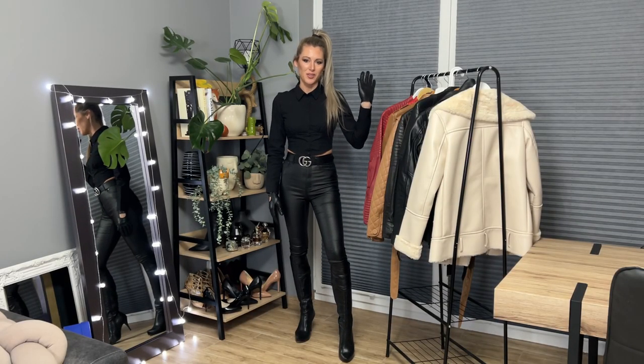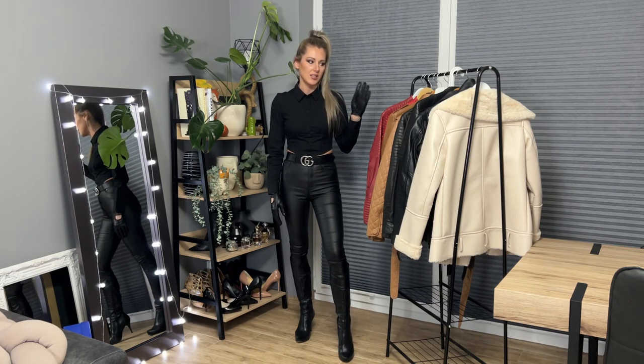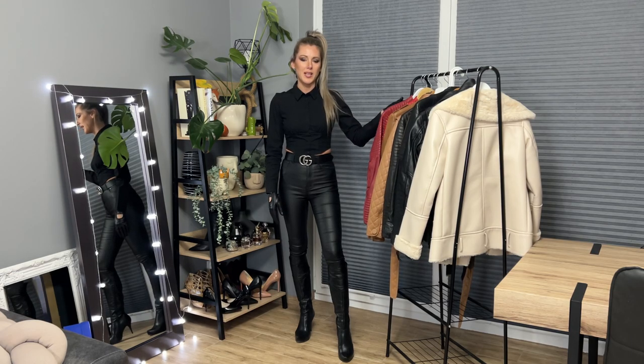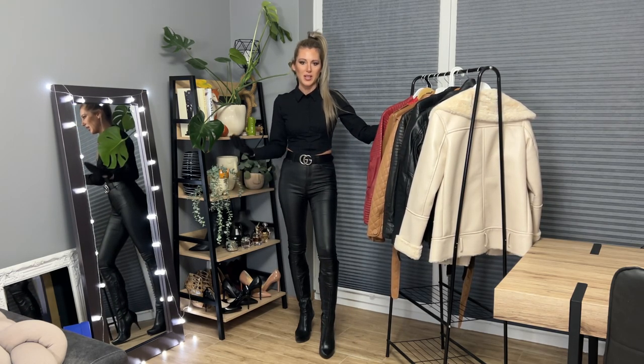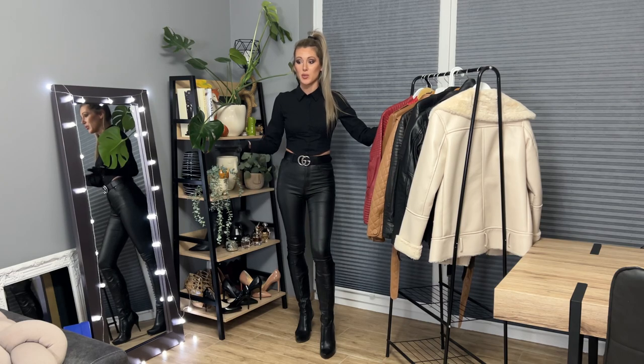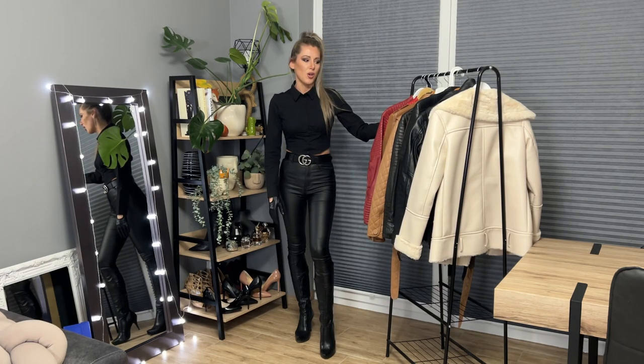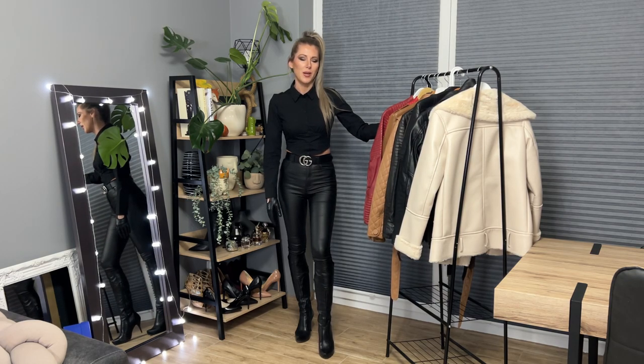I know that you will be asking about coats, but this video is all about jackets — biker jackets, short jackets, and all leather jackets. The coats video I will make separately as soon as I get back my long coats from the tailor. So far I've got just four coats: beige, brown, black, and red. I'd also like to make another video about leather blazers and leather shirts, because I've got a few real leather shirts and two blazers.